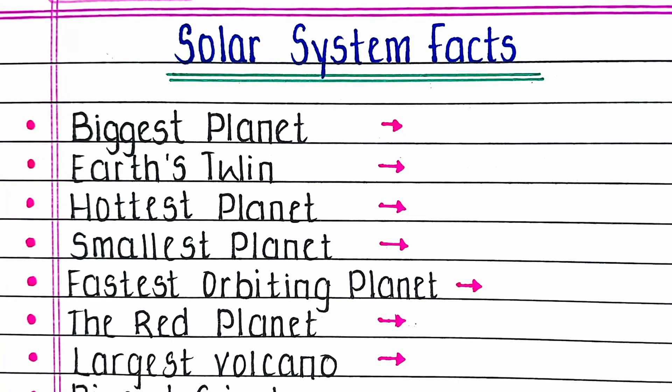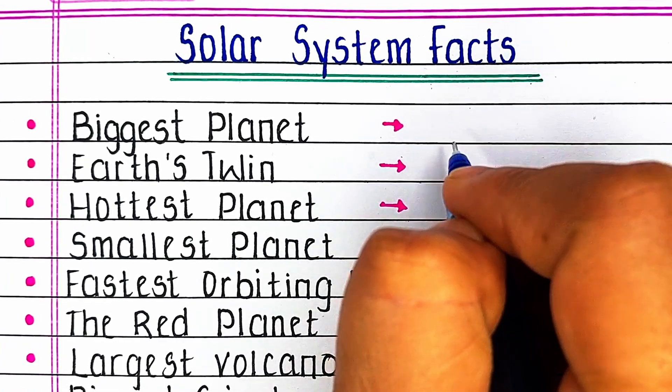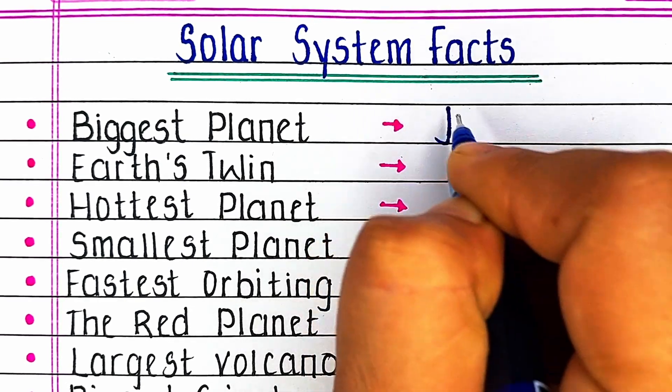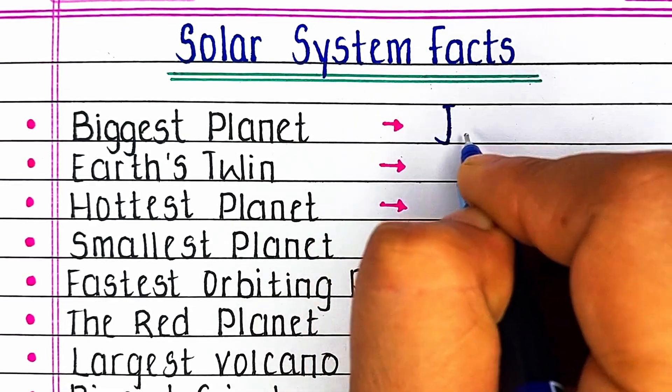Hello viewers, welcome to our channel Try to Learn. In this video we will learn some simple, basic yet important facts about the solar system.